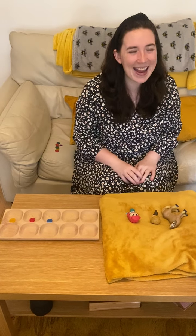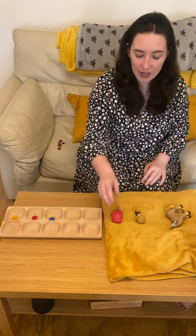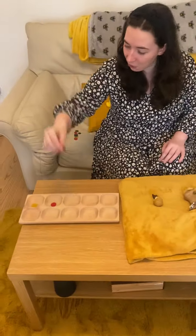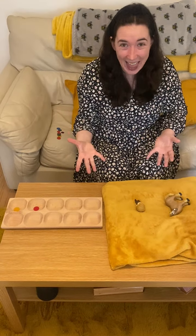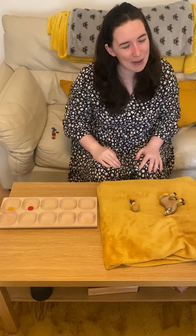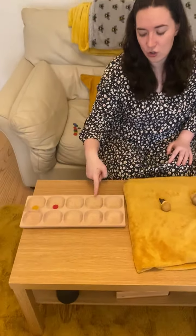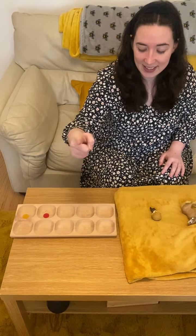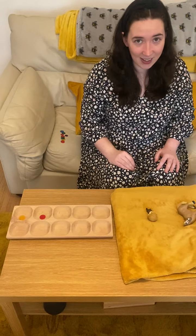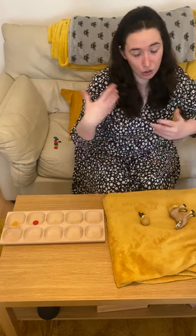There are three in the bed and the little one said roll over, roll over, so they all rolled over and one fell out. I'll take another one away. There's nearly no one left in the bed. Look, I have two in the bed. How many are not in the bed? Can you count? 1, 2, 3, 4, 5, 6, 7, 8. You're able to count the blank spaces and don't even have to count who's not in the bed.